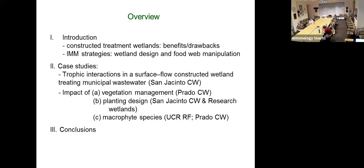Based on some recent ANR publications, some of our work needs to be re-highlighted. I'm going to talk about trophic interactions and surface flow constructed wetlands treating municipal wastewater from the San Jacinto wetlands we studied, and then three case studies: one on vegetation management at Prado wetlands, planting design in a couple of places, and then trying different macrophyte species both at the ag station and at Prado wetlands.